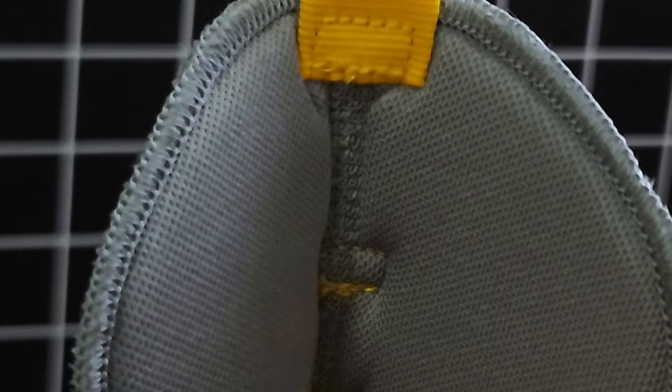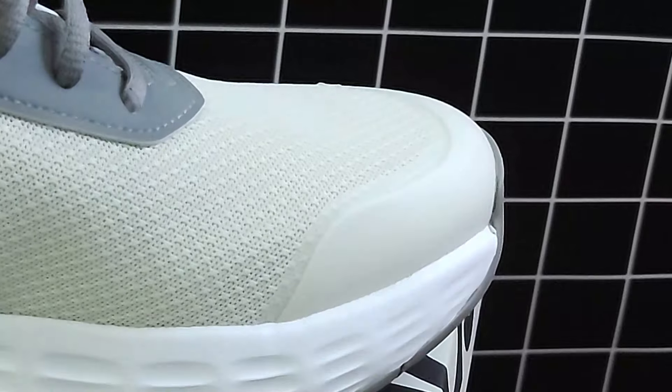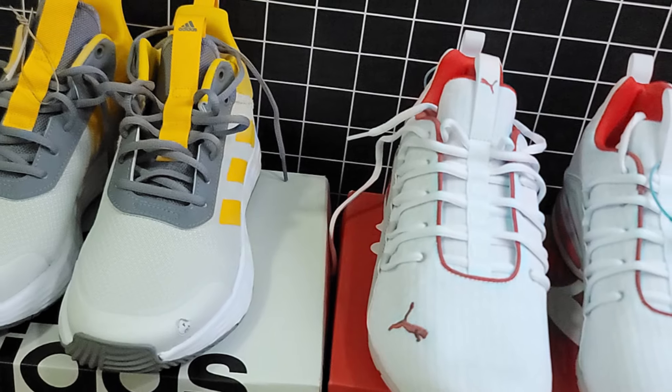The Adidas Won The Game 2.0 comes with a Cloudfoam midsole providing a soft cushioned ride. It also has a padded collar and tongue for added comfort. The fit is true to size, and the slightly roomier toe box might be a better option for those with wider feet.